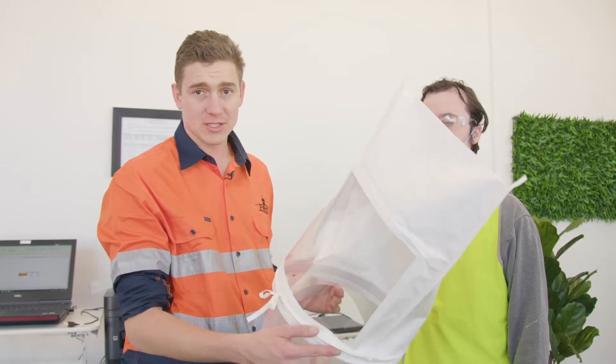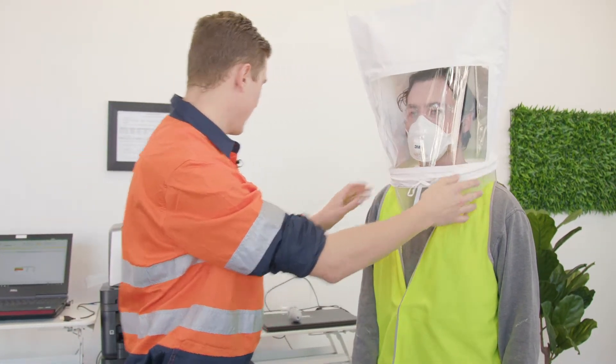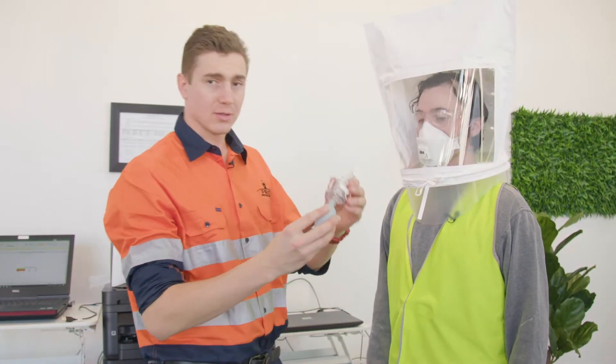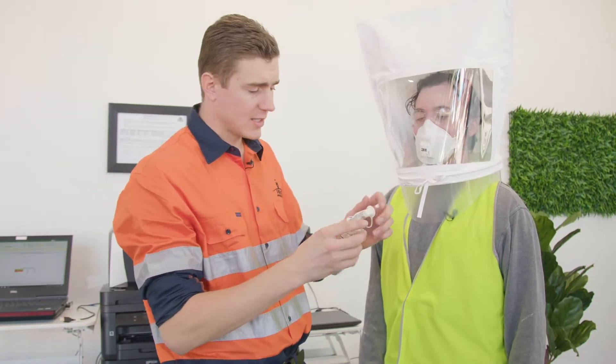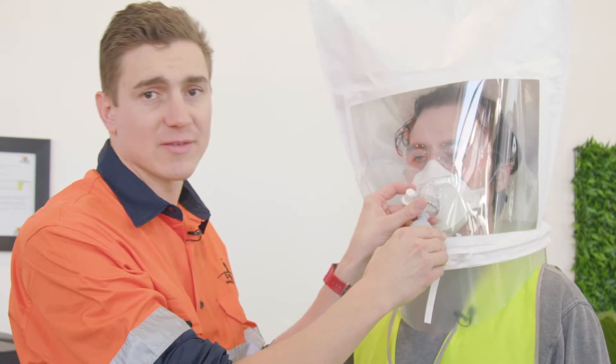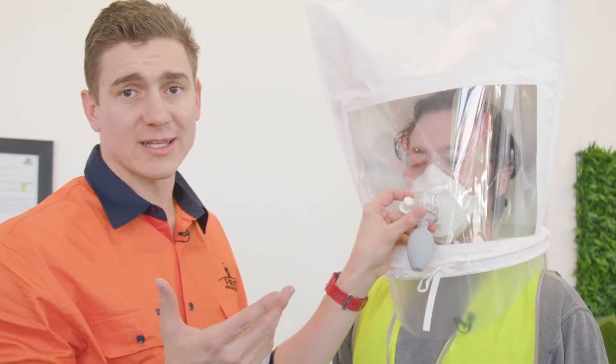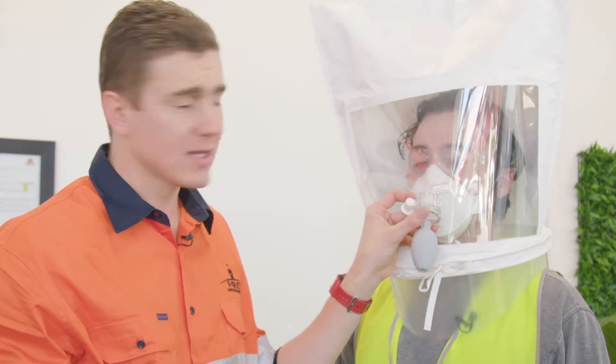Qualitative fit testing uses a hood that you place over the worker's head, and then you spray a solution or chemical — usually bitrex — into the hood. We insert this into this little hole at the front here and start spraying the solution, and then we have the worker do a number of exercises. If the worker can taste the solution, it's a fail. If the worker does not taste the solution, it's a pass.